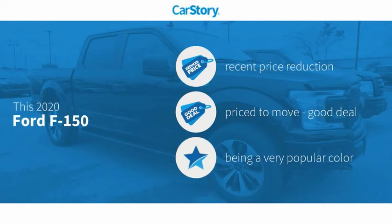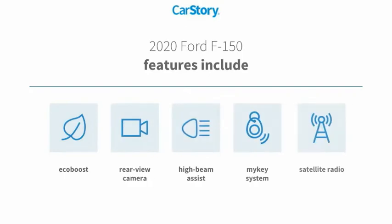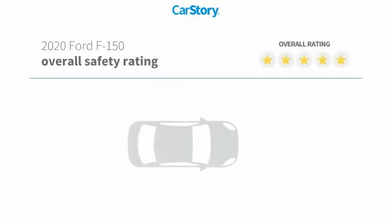This vehicle has had a recent price reduction, making it a good deal. Features include satellite radio, rear view camera, and high beam assist, with strong ratings.